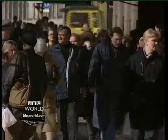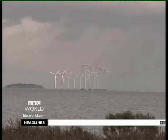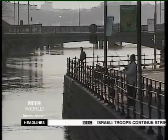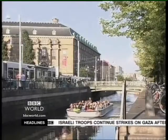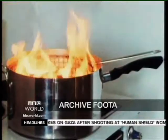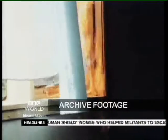Sweden is renowned for a safety-conscious and eco-friendly culture. Now it's the birthplace of a new innovation that uses fruit in the fight against fire. Fire is the fourth most common cause of accidental death in the world, according to one estimate, taking 300,000 lives per year.